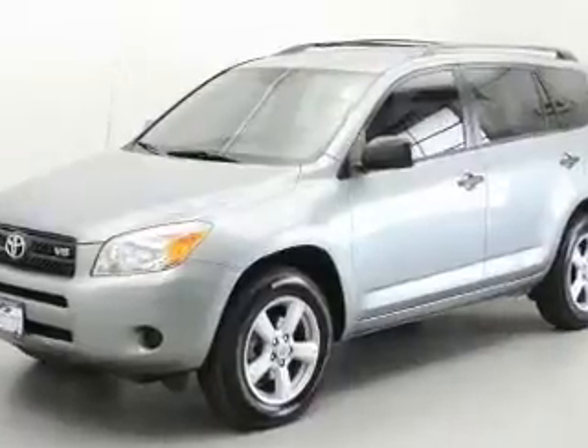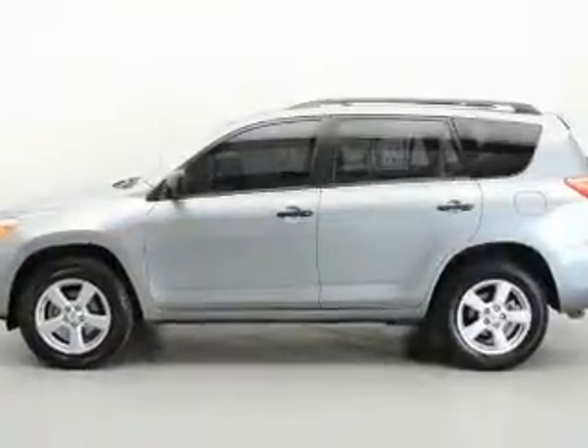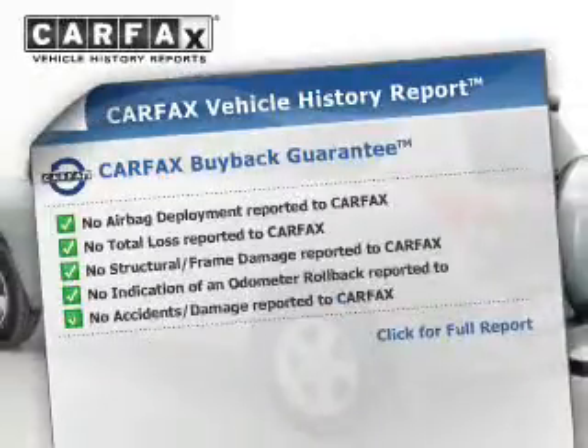The powertrain includes four wheel drive with a reliable six cylinder engine that responds smoothly to its five speed automatic transmission. Brake safely with the anti-lock braking system. Carfax has offered to provide you with peace of mind.